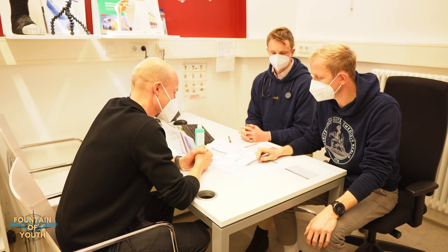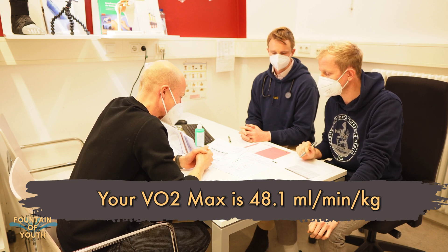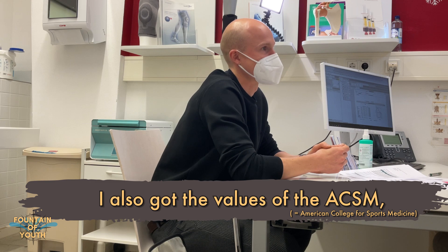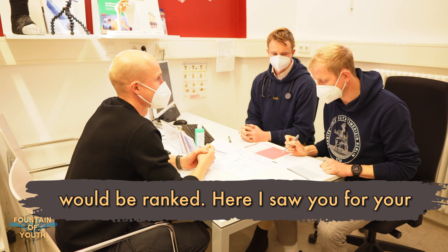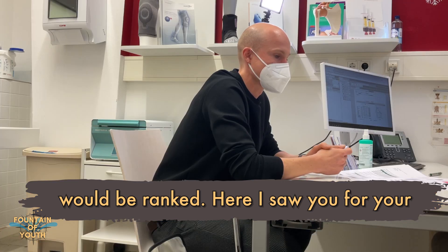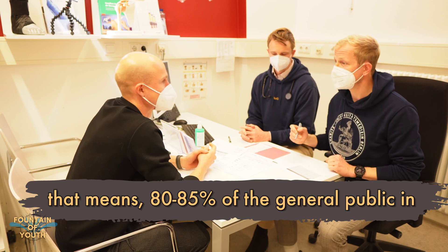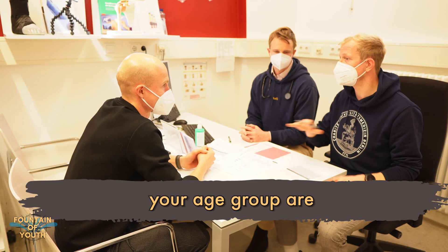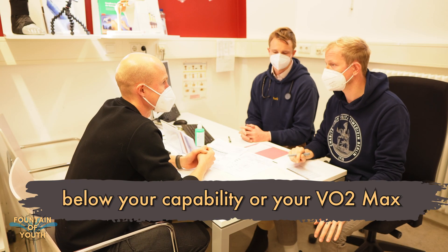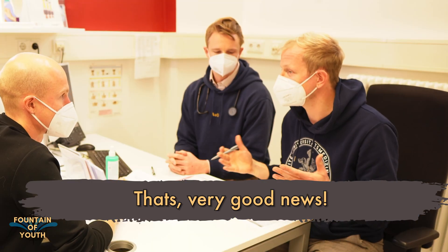Your VO2max is 48.1 milliliters per minute per kilogram of body mass. I also got the values of ACSM and looked into the percentiles where you would be ranked. Here I saw you, for your age group, ranking on the 80th to 85th percentile — that means 80 or 85 percent of the general public in your age group are below your capability or your VO2max. That's very good news.